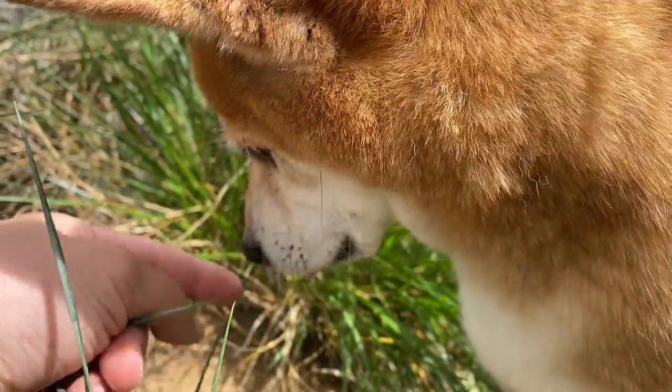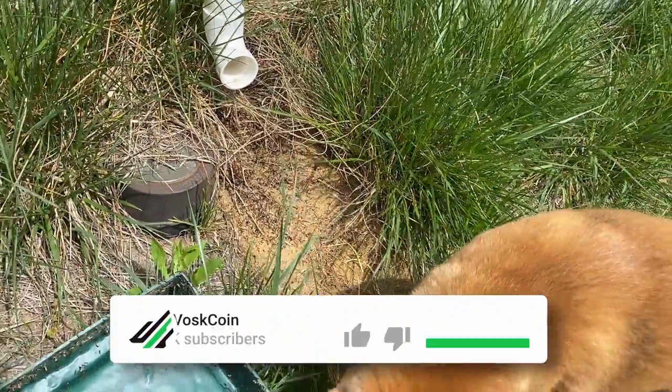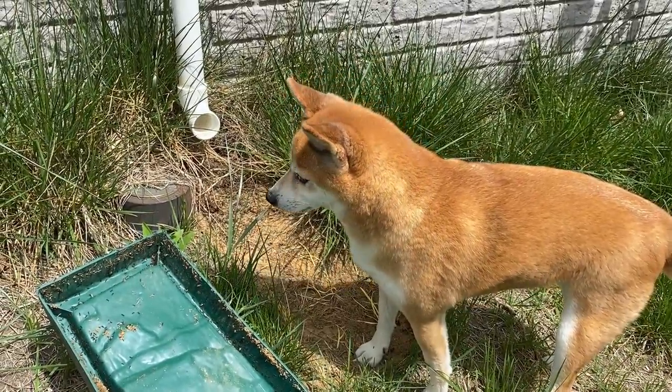So let's go ahead and jump into today's sponsored video review. My name is Vosk. I work here. Please smash that subscribe button. Let's jump into today's video brought to you by these two projects.